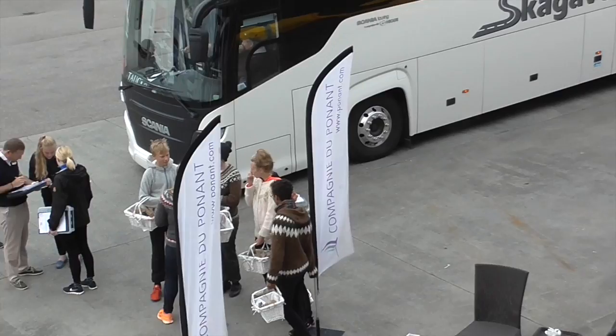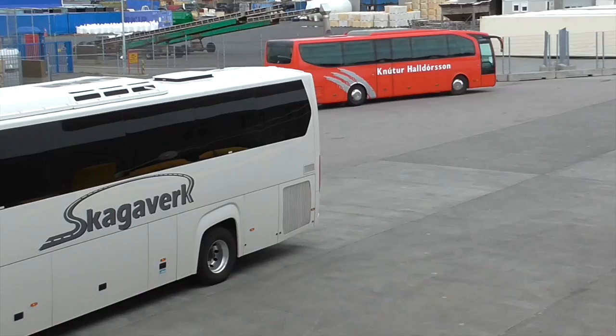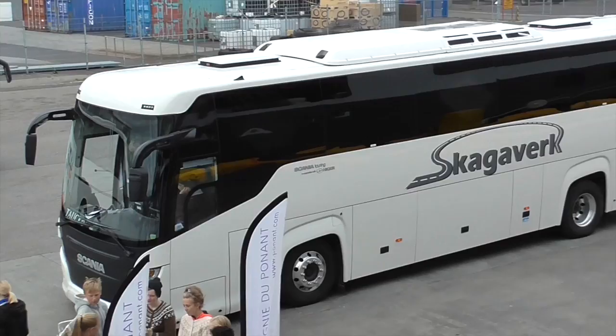The first stop of the day is Thingvellir National Park, a UNESCO World Heritage Site. The people refer to the national park as Thingvellir. There's one of the talk buses — there are four — and each one leaves at a different time so you don't have to overcrowd each site.